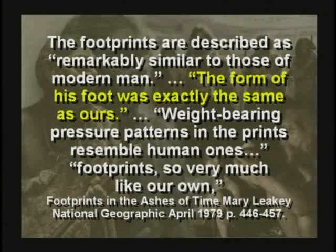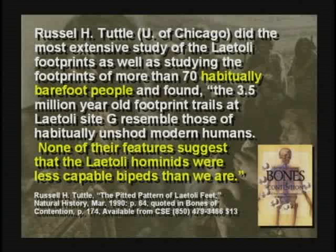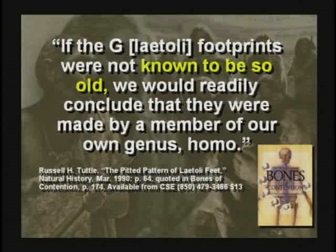Russell Tuttle, University of Chicago, studied the footprints carefully. He went and found a place where people never wear shoes, ever, and studied their footprints. He had them run, walk, jog, trot, and skip through the mud. He said the footprints of these people that never wear shoes are exactly like the footprints found in Laetoli, Africa. Identical. And then he said, if the Laetoli footprints were not known to be so old, we would conclude they were made by a member of our own genus.